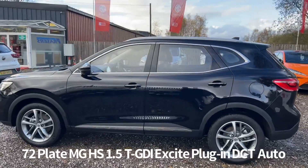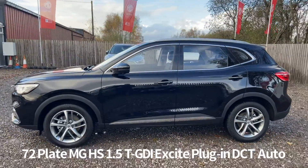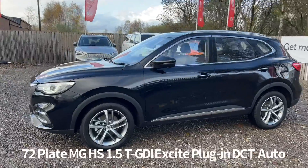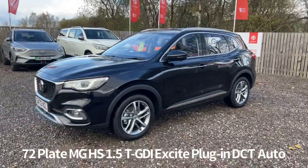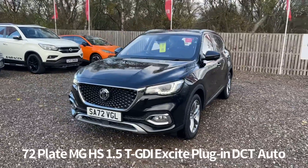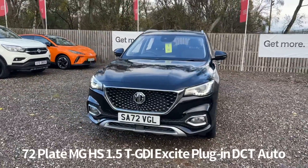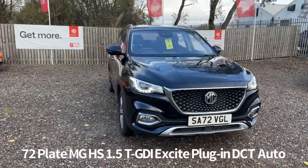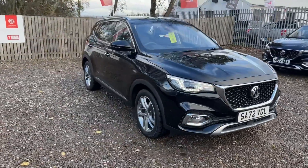The specification on the car includes keyless entry with push button start, diamond cut alloy wheels, rear parking sensors with 360 surround view camera, front and rear electric windows, electrically operated door mirrors, front LED daytime running lights, automatic headlights, and rain sensing front wipers.